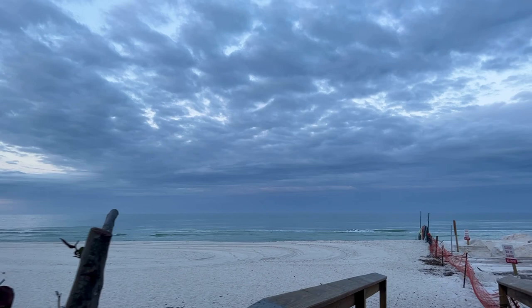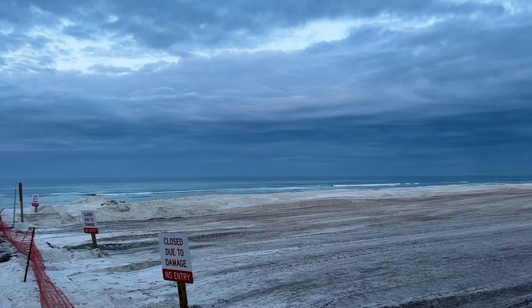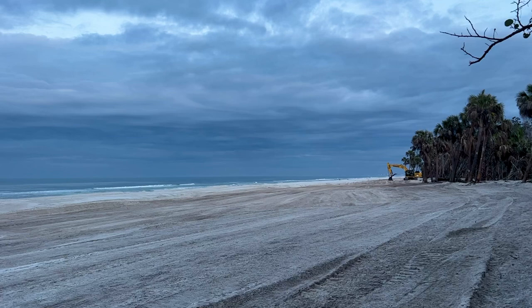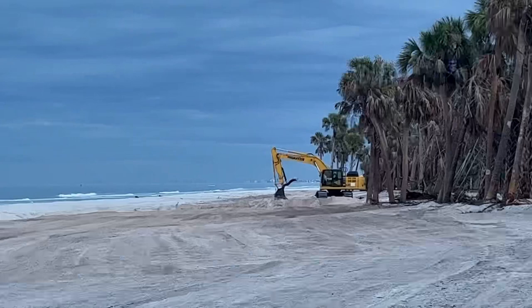We'll look up to the north at Delnor-Wiggins Pass State Park. We'll see how far up the beach they are with their beach cleaning project — cleaning that sand up. Looks like there they are over there, making their way up the beach slowly but steadily. There's the backhoe. I don't think they're working yet.